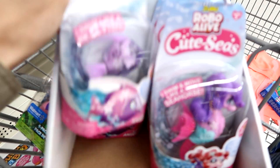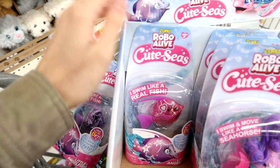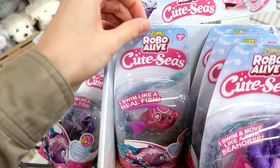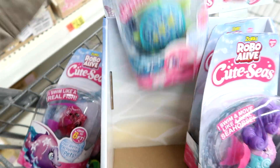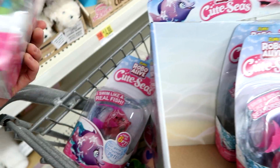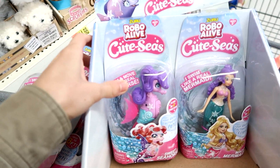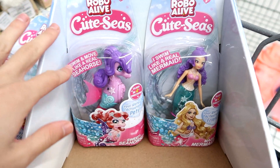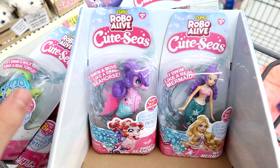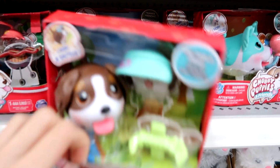Seahorse, mermaid, this is a fish — they have both the fish. I might get both the fish. They're $4.88 each, which seems pretty reasonable. There's the turtle, so I'm going to get the two turtles and the two fish. You can also get the mermaids and the seahorses. I really love seahorses, but I don't know if I like their hair. I want to see how they work first and I might come back for more.